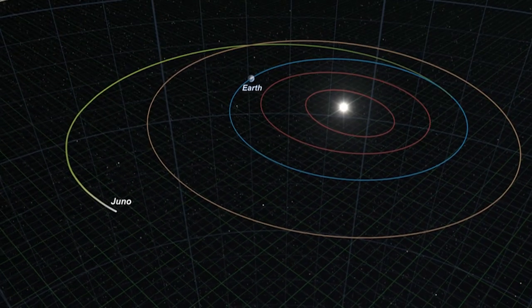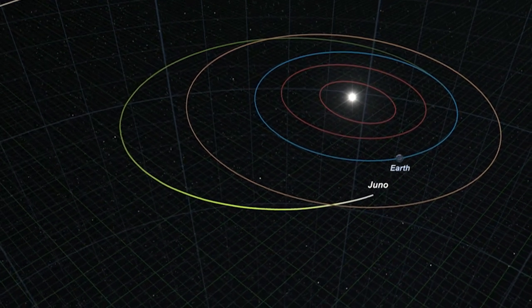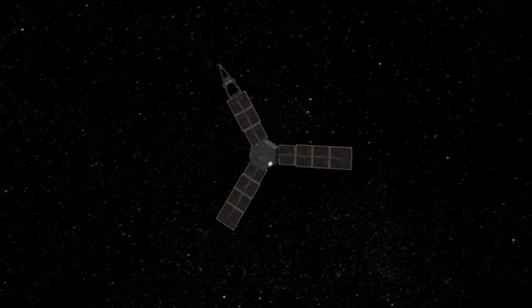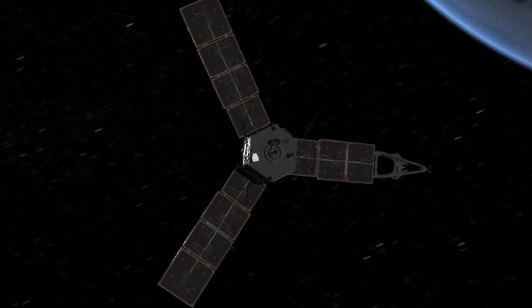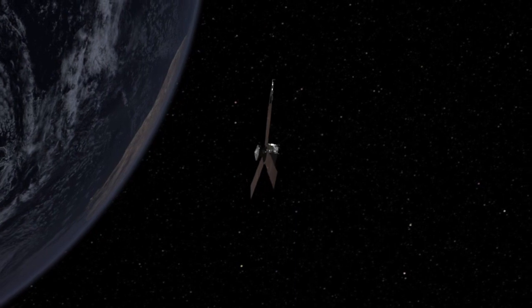So we launched and got all the way out to about the asteroid belt, and then the Sun kind of pulls us back in, because we're not going fast enough to reach Jupiter and get away from the Sun completely. So we use what's called a gravity assist. We come back from the asteroid belt, come back toward the Earth, and we fly by the Earth and actually gain some momentum from the Earth. That speed given to us allows us to reach Jupiter.